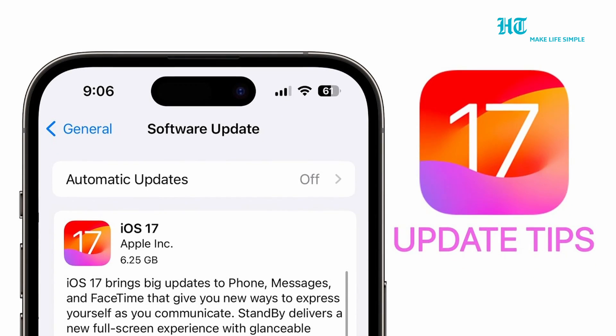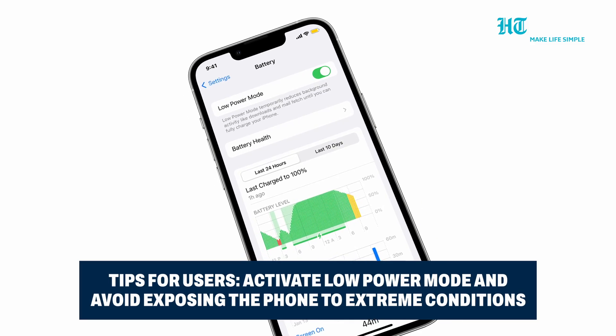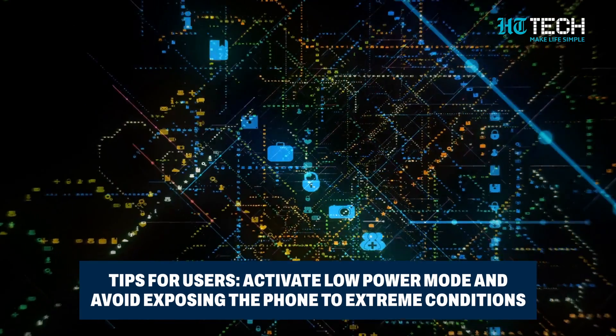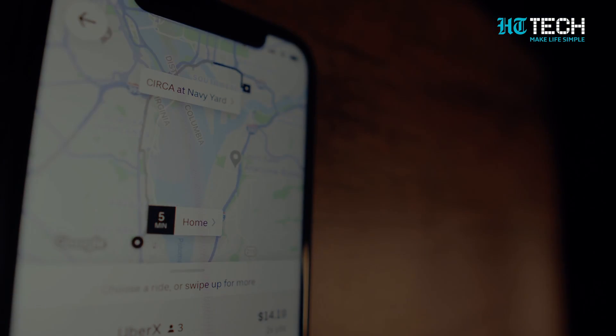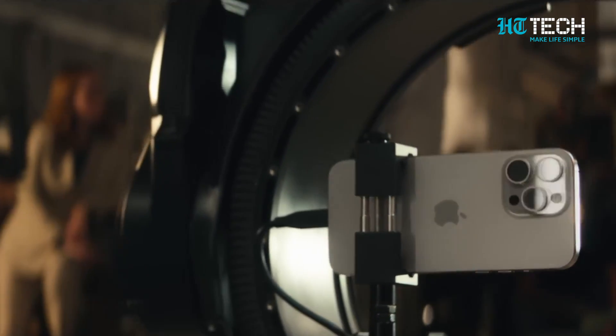Here are a few tips if you are dealing with overheating issues. Activate Low Power Mode from the Control Center or in the Battery section of the Settings app — this will help by killing background tasks, temporarily limiting the display's refresh rate, and reducing brightness. Also, avoid exposing your phone to direct sunlight or extreme heat for extended periods.